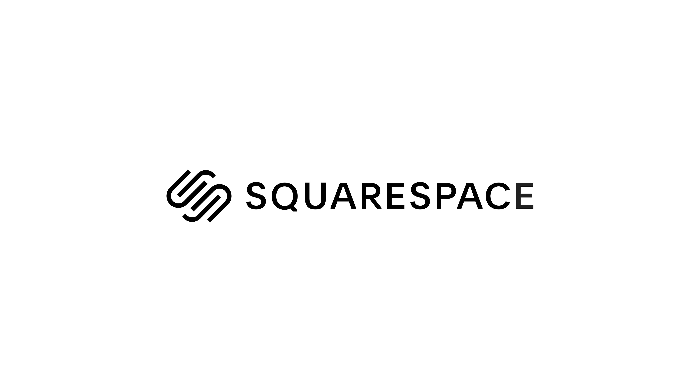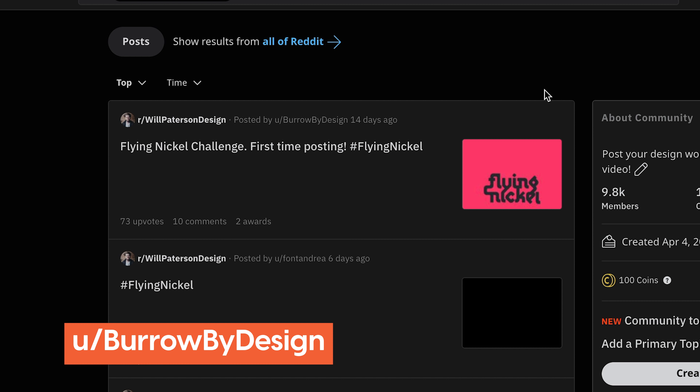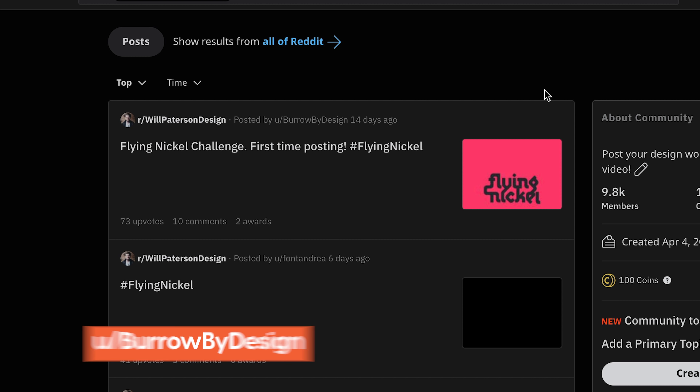I put this out for anyone who wanted to take part. The deadline was a couple of days ago and I'm going to review the top designs — the most upvoted logos on the Reddit. This video is brought to you by Squarespace. The first one is by Borough by Design with 73 upvotes. What I'm looking for is whether you followed the brief, used creative assets, and made it look appealing.